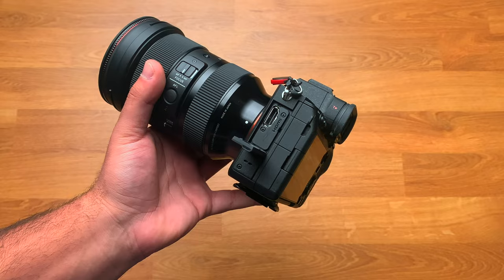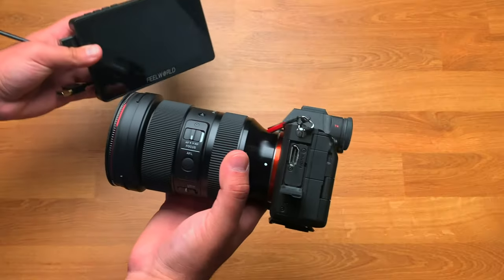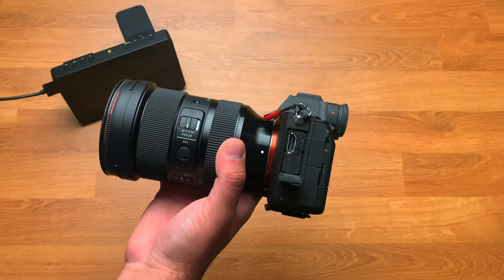The A74 has a full-size HDMI port whereas the A6700 only has a micro HDMI port. For anyone who uses these ports regularly, you know just how bad micro HDMI ports are — they damage extremely easily, and using full-size HDMI cables is just better without needing a special cable or adapter.